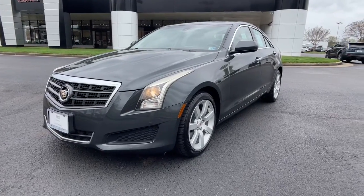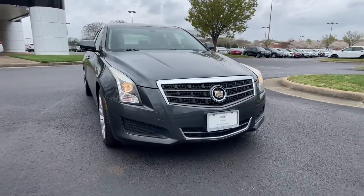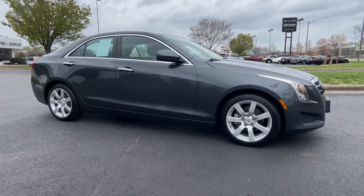Can you see yourself in the 2014 Cadillac ATS? This vehicle still has fewer than 80,000 miles on the clock, so it won't last long.